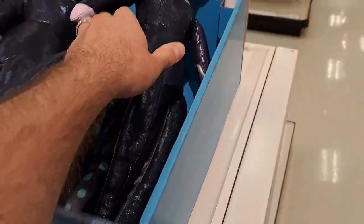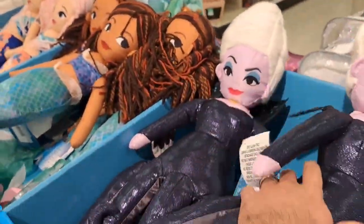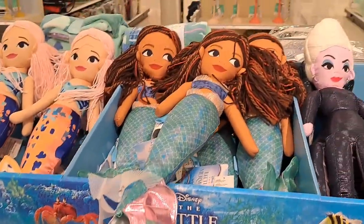We got the Ursula doll here. That's pretty awesome. We got the Little Mermaid here — Ariel.